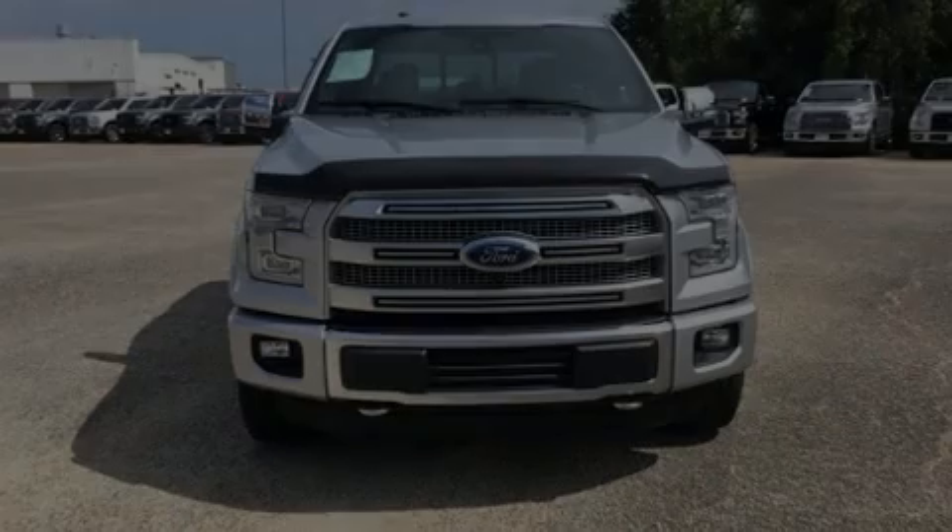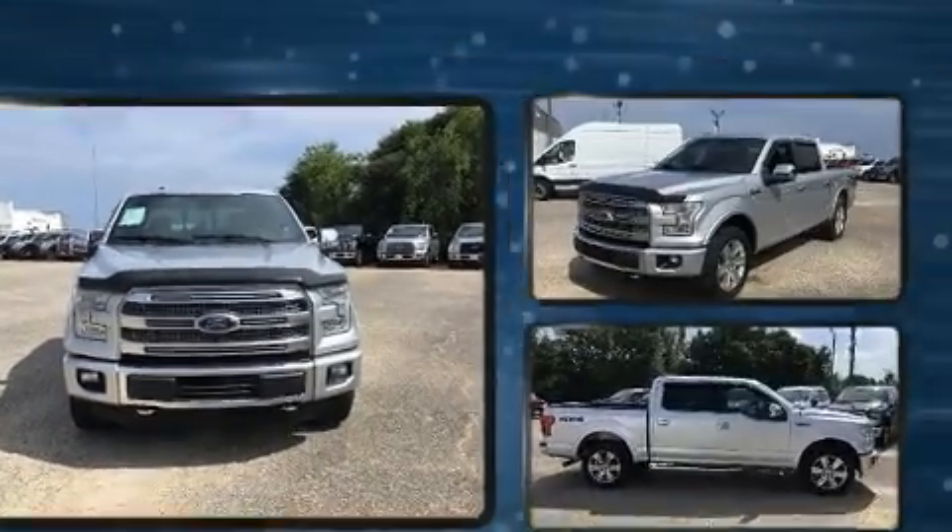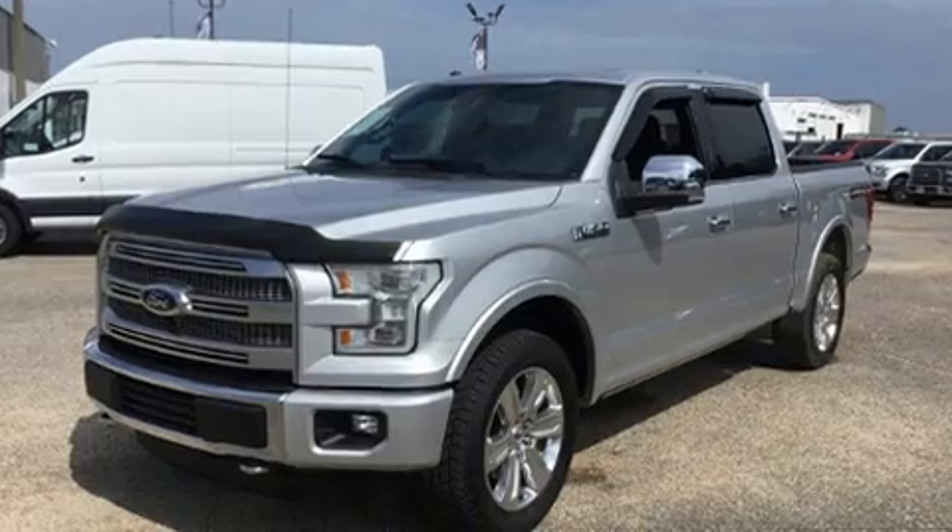Sensibility and practicality define the 2015 Ford F-150. It features an automatic transmission, four-wheel drive, and a five-liter eight-cylinder engine.